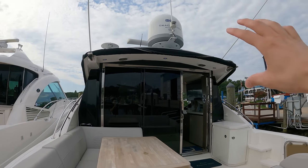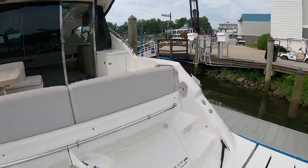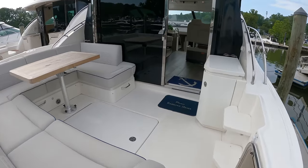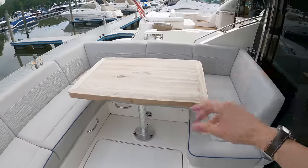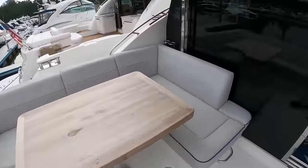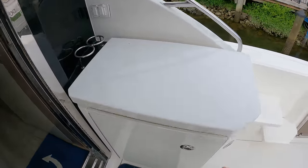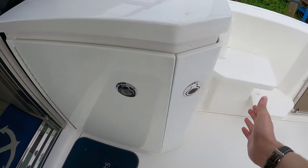Over the cockpit there is a sunshade that will extend out, giving this area some protection from the sun. You can see there is a shower right here. This is the cockpit, and you have a really good sized seating area that wraps around this table. Over on the starboard side you have a small grill, as well as another refrigerator underneath, and a little bit of storage right here.